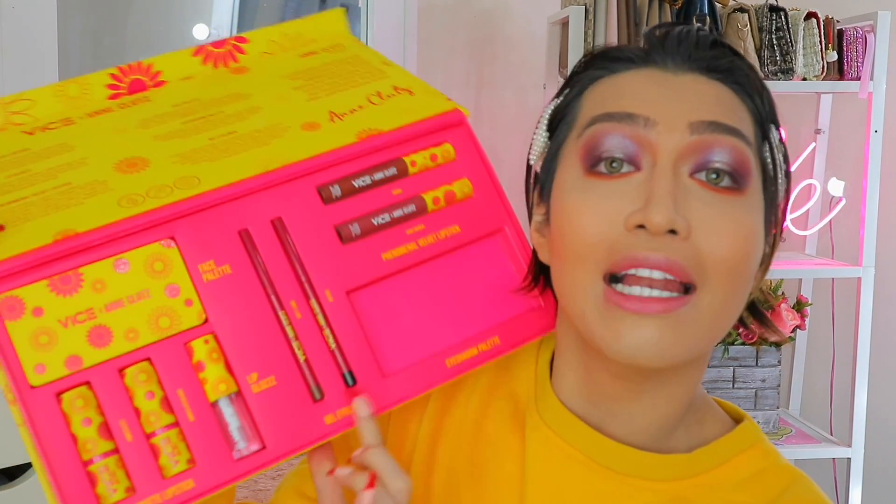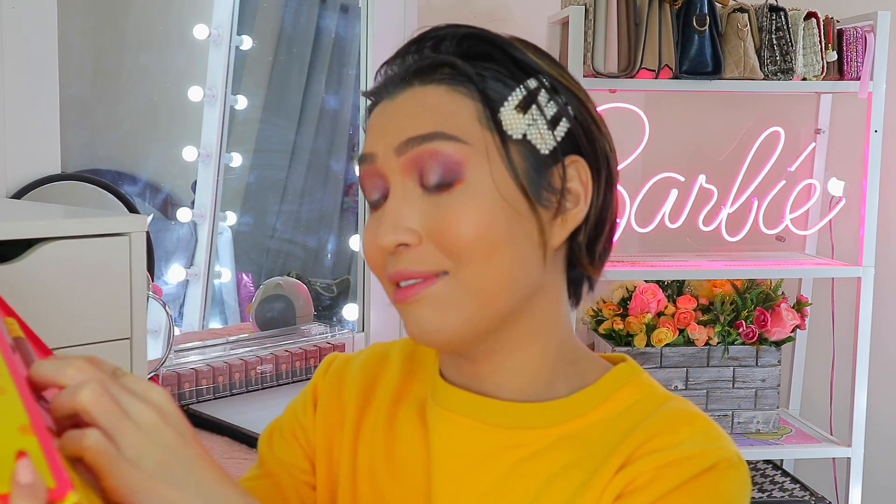Next products — before tayo mag-falsies, subukan muna natin itong mga gel eyeliners. Ang presyo ng isang ganito is 195 pesos, pero sa Shopee meron silang introductory sale. Let's start swatching itong 'Soft Lang' — oh, so 'Soft Lang' is a brown shade. Wow! I was not expecting this kasi lagi na lang akong naloloko so mababa talaga ang aking expectations, but it turns out it's actually double what I expected. So thank you Mama, tunay kang palabaan!